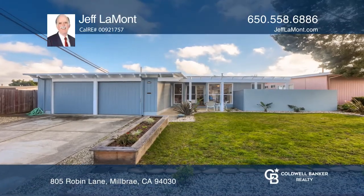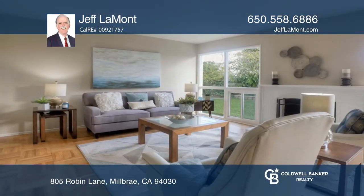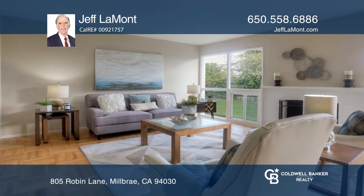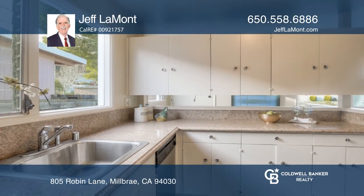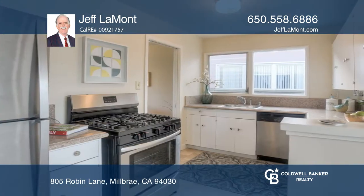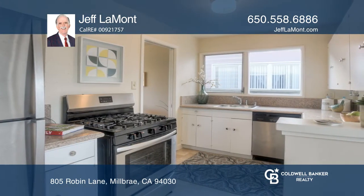This fabulous three-bedroom, two-bath, ranch-style home is located in the desirable Meadows neighborhood of Millbrae. Features include an updated kitchen with granite countertops, stainless steel appliances, and an adjacent breakfast nook.